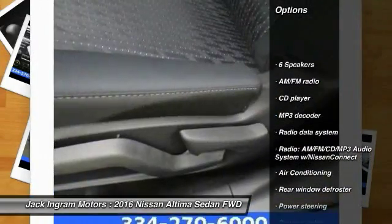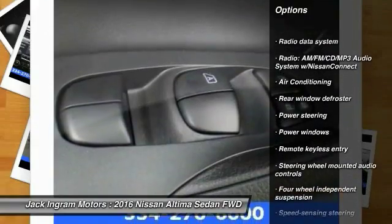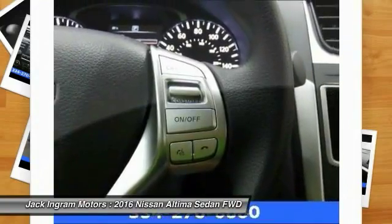Traction control, dual airbags, air conditioning front, power steering, four-wheel disc brakes, center armrest, power windows, security system, CD player, rear window defroster.